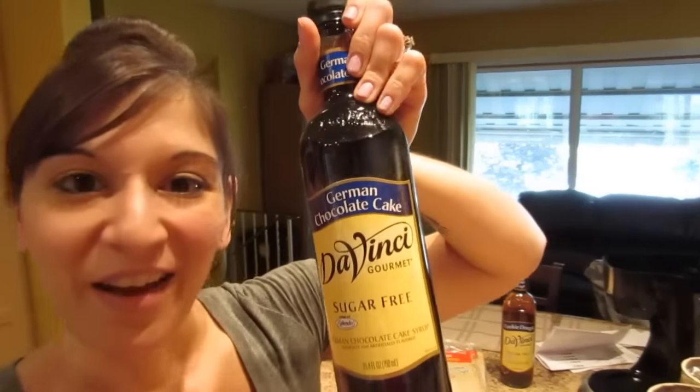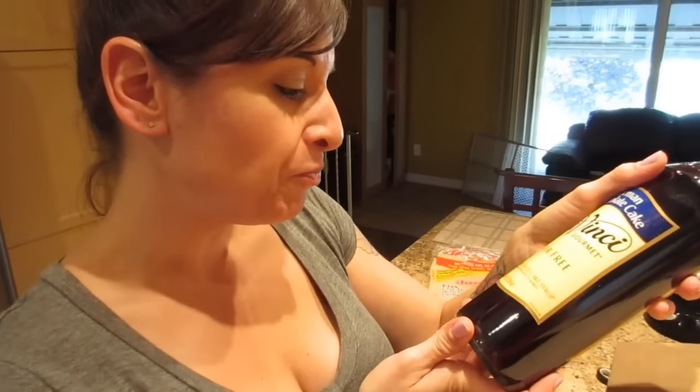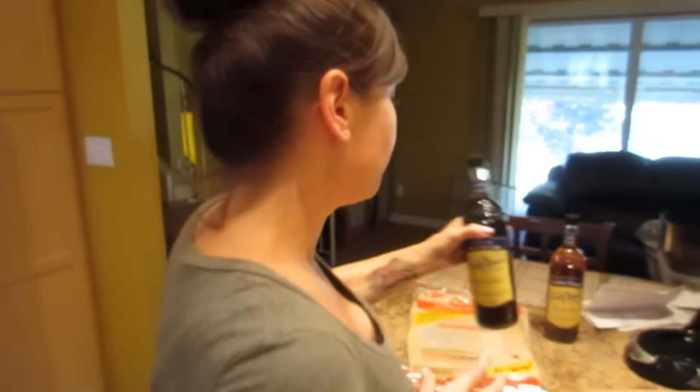The next syrup I ordered is one of my absolute favorite flavors — German chocolate cake! These are massive bottles, 25.4 fluid ounces, and each bottle was about ten dollars. With a two-tablespoon serving size and a huge bottle, it's going to last forever.